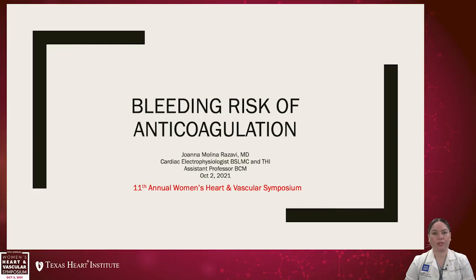Hi, my name is Joanna Molina-Rozavi, and I am one of the cardiac electrophysiologists here at Texas Heart Institute, and I'll be talking today about bleeding risk of anticoagulation.